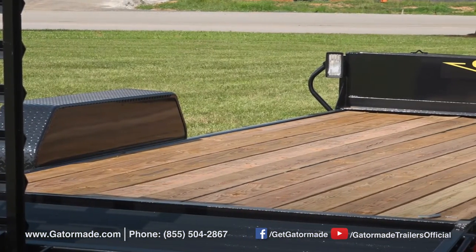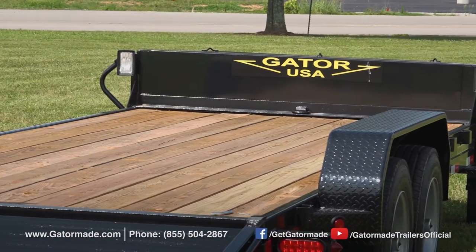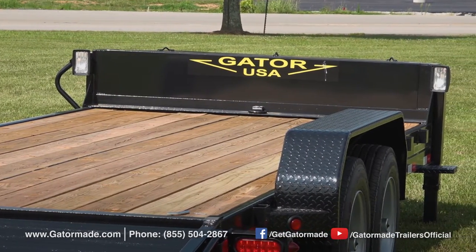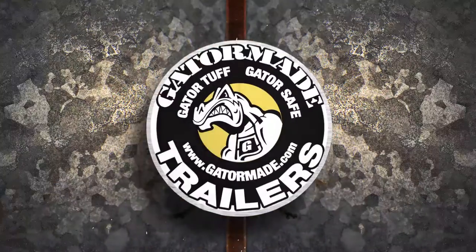Each GatorMade trailer boasts a Gator tough powder coat finish. This keeps your trailer looking satisfactory now and in the future. The powder coat finish is the most durable paint finish that can be applied to your trailer.